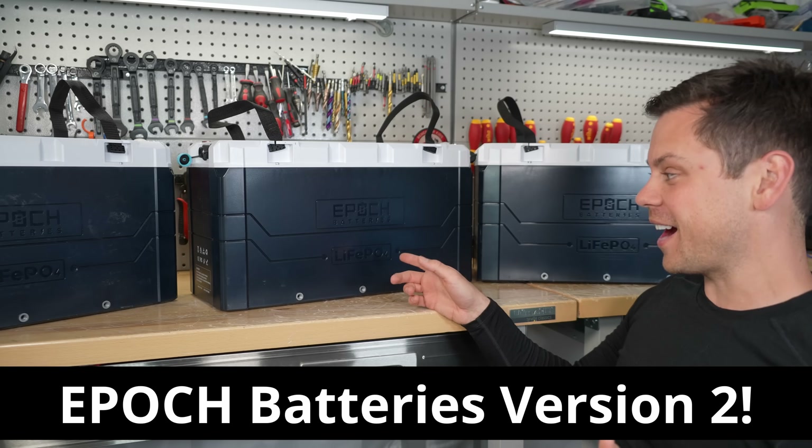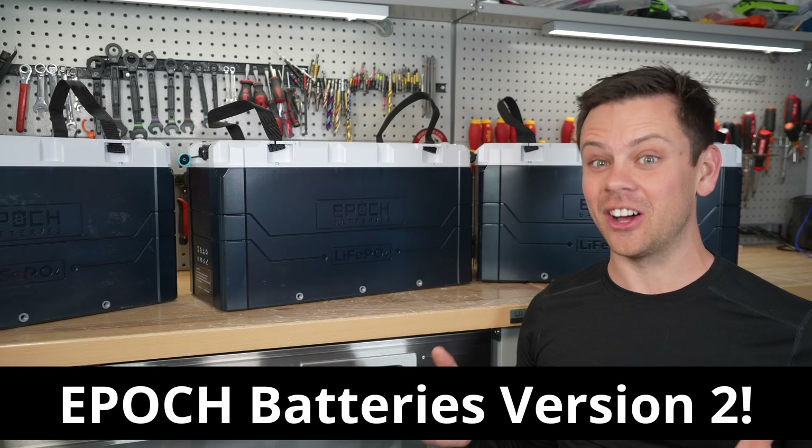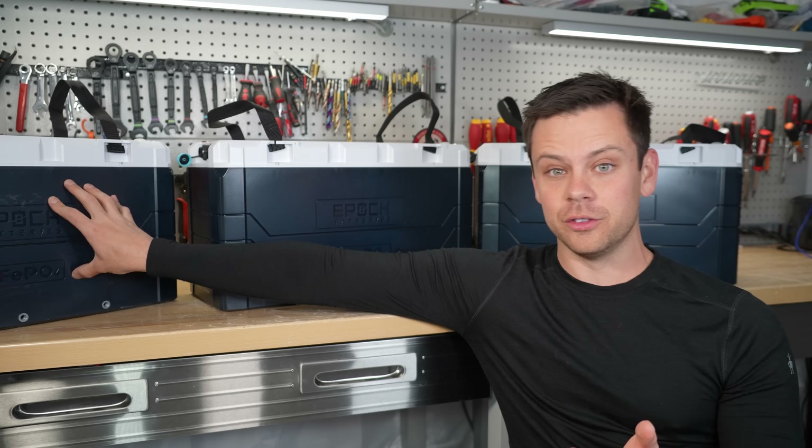Today we're testing out the ePoch batteries version 2, but unfortunately this battery is having lots of problems. On the desk we have a 48 volt and a 12 volt model.